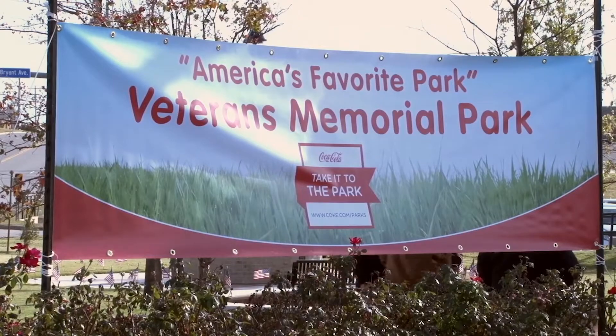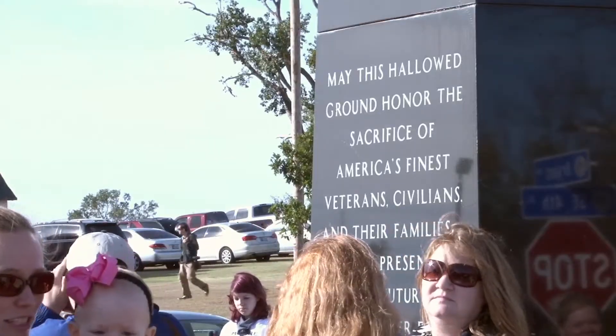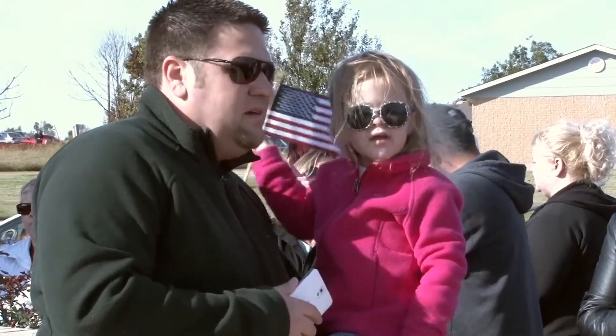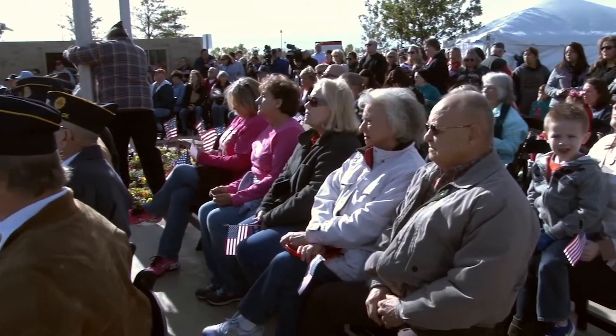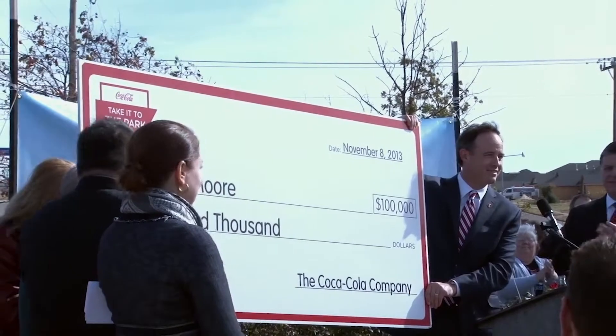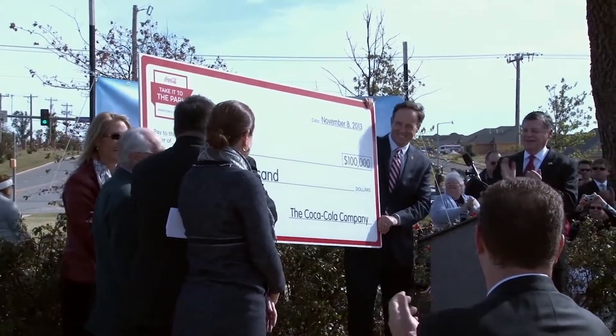The park even won the America's Favorite Park contest in 2013, beating out the Grand Canyon, Yosemite, and more than 12,000 state parks from all across the country. That resulted in a $100,000 grant from Coca-Cola. The money was used to help with repairs and to install a new playground.